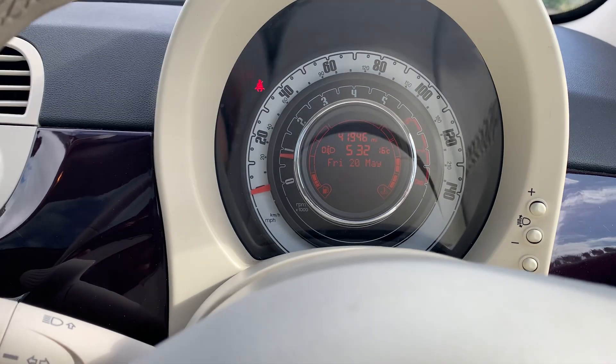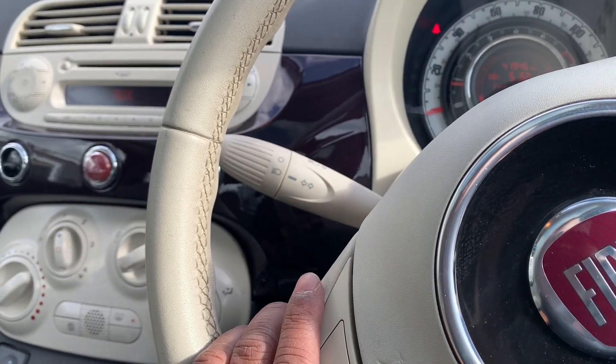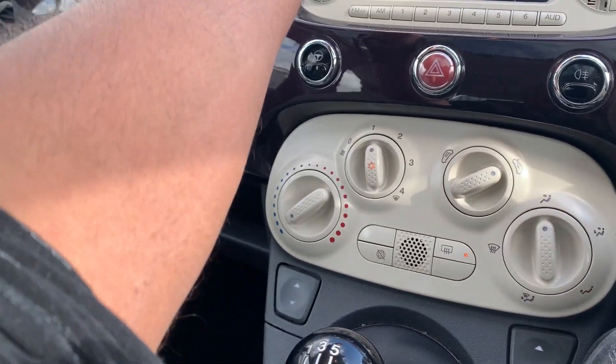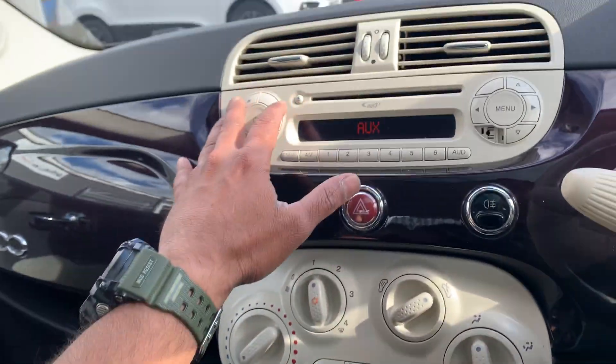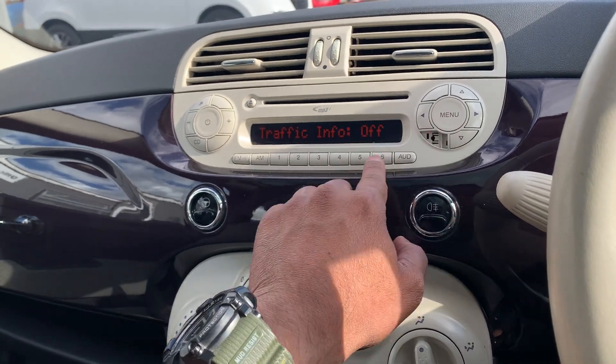41,946 guaranteed miles on the clock with full service history — you can see the pictures in the description. It has got volume controls, aircon nice and cold and working at the moment, full powered windows, CD player, aux connectivity, radio, and much much more.